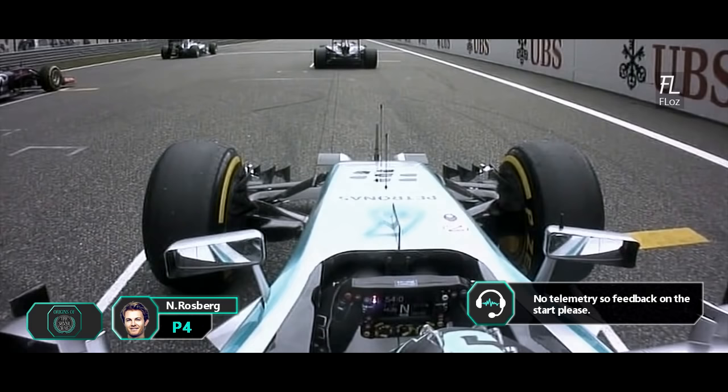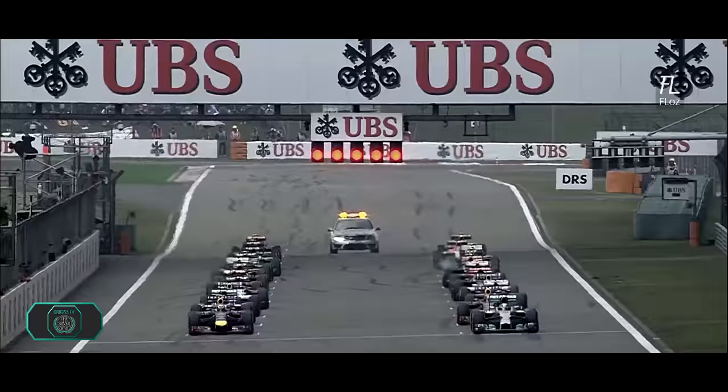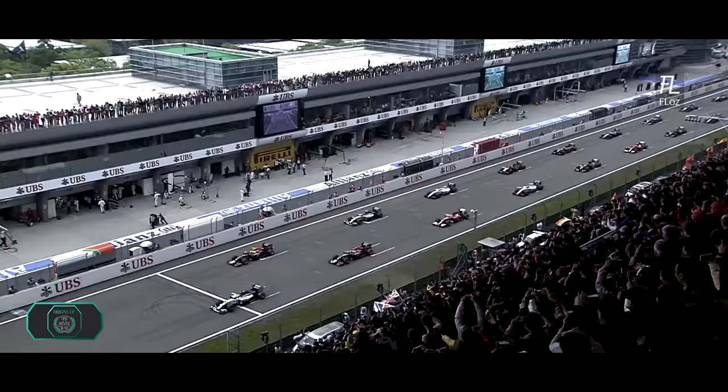Retreat — feedback on the start, please. Perfect start, perfect start, just right. It's lights out and away we go.